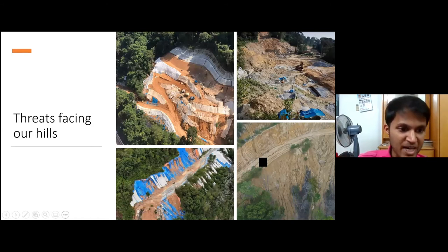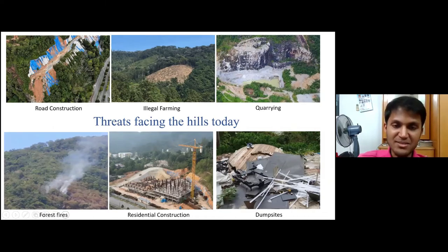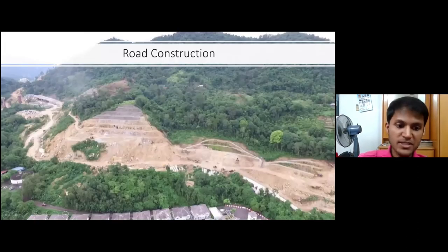Now let's go into the threats facing our hills. These can be categorized into six main divisions: road construction, illegal farming, quarrying, forest fires, residential construction, and dump sites. There are many more threats and sometimes these overlap, but these six categories cover the major issues.